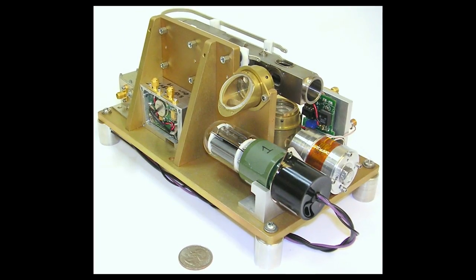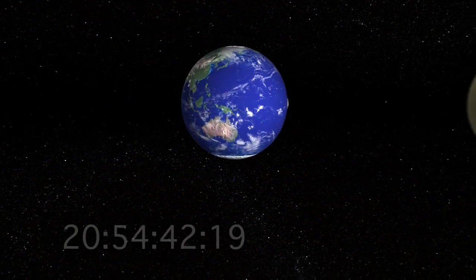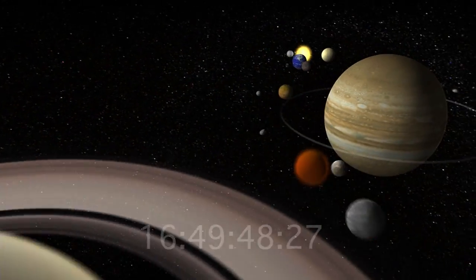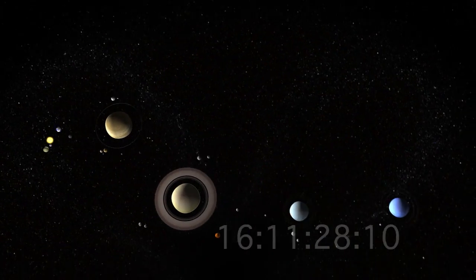So the Deep Space Atomic Clock can change that paradigm. You can originate the signal at the Earth and it can end at the spacecraft. The small clock that we're building is as stable and accurate as the ground clock that originated the signal, so we get to utilize some of the efficiencies that the deep space tracking network has to offer today.